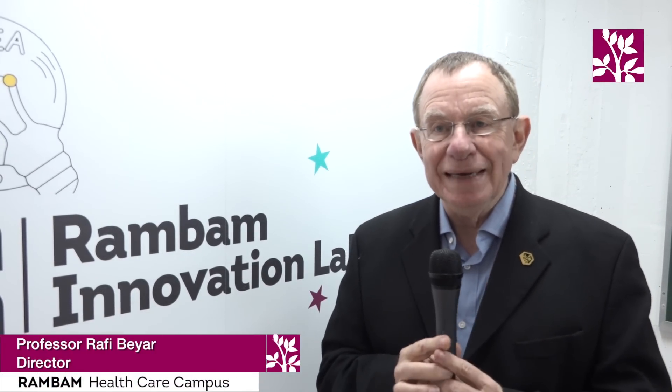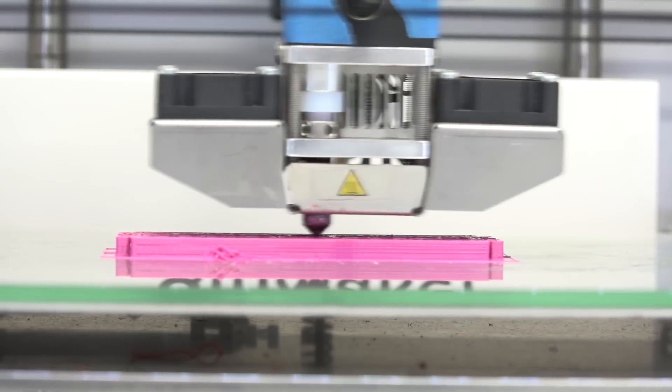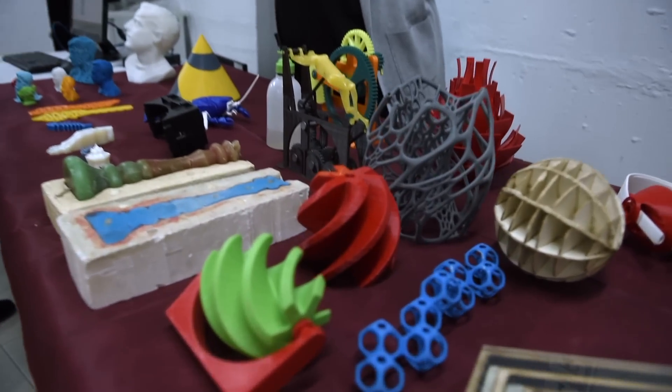It's important to have an innovation lab at Rambam because this will allow all the physicians and other staff scientists at Rambam to test and explore their innovations. They will be able to test the first prototype, build the first prototype, and print in 3D the prototype.